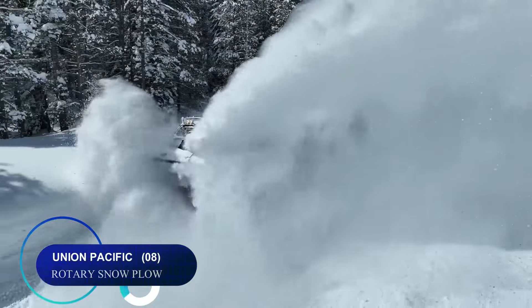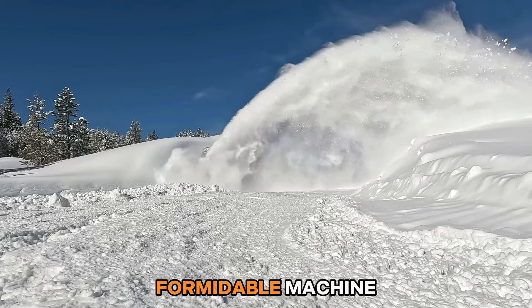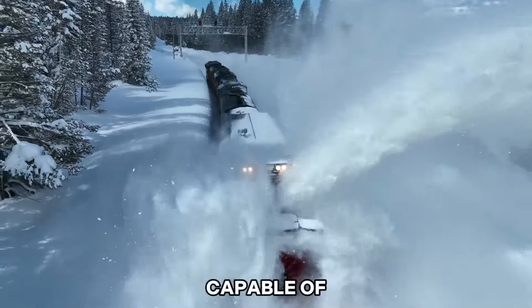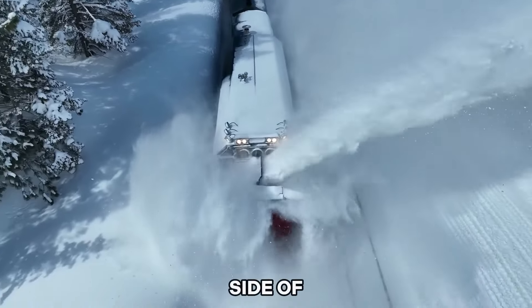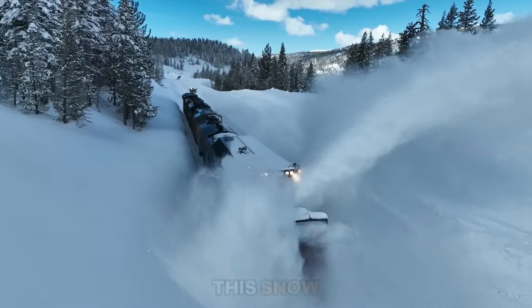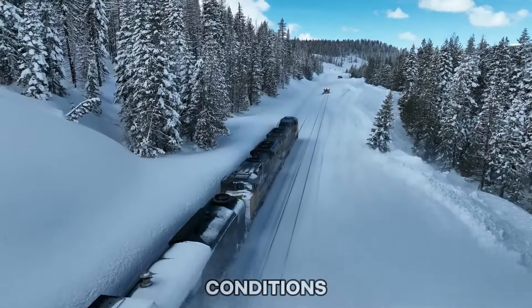Number eight: Union Pacific's rotary snow plow is a formidable machine equipped with a 12-foot diameter cutting wheel, capable of throwing snow to either side of the track as it advances at four to six miles per hour. This snow plow is used to clear train tracks to keep them running in snowy conditions.